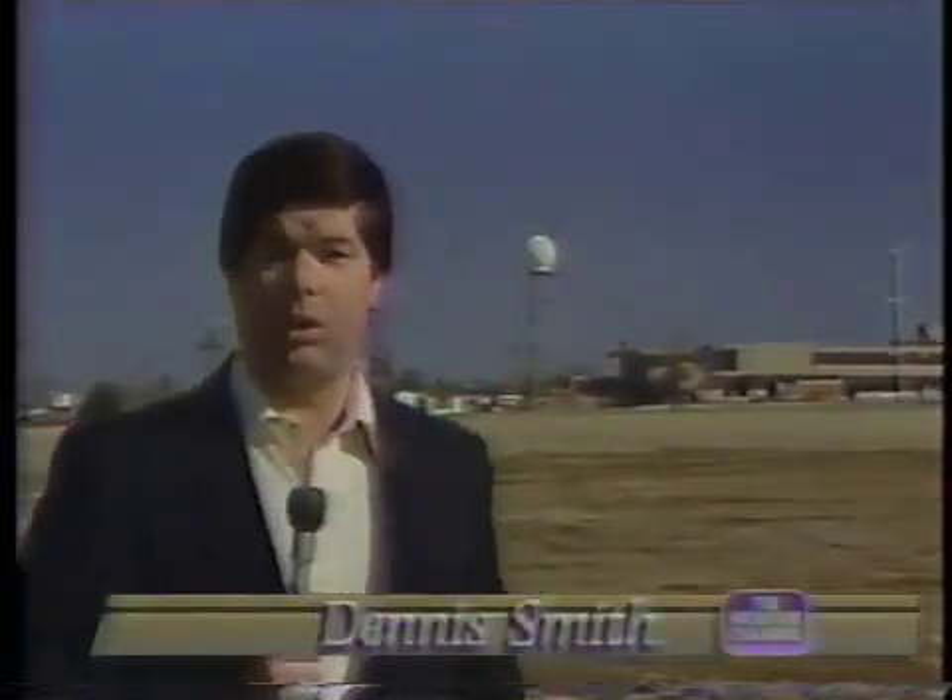Any advances in tornado and thunderstorm forecasting will probably come from here: the National Severe Storms Laboratory in Norman, Oklahoma — NSSL, as it's affectionately known. Now, it may not look terribly impressive to the casual observer, but to storm researchers, all roads lead to Norman.